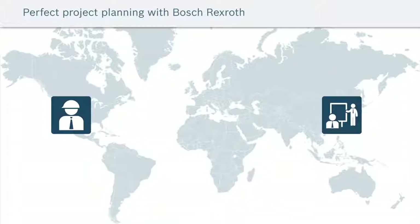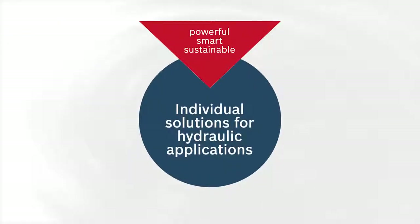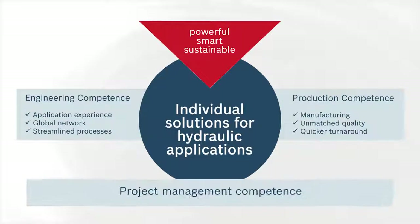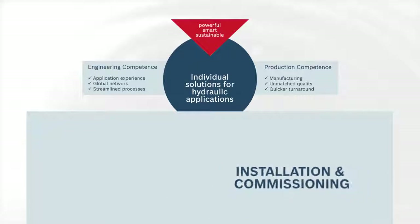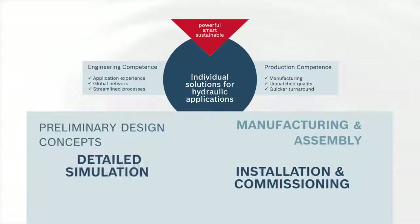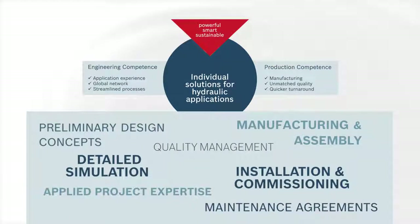After the technical concept is finalized, we utilize our design and production expertise to manufacture the power unit that matches your exact needs, all the while ensuring the highest quality and efficiency standards are met. The successful execution of these phases draws upon the many years of experience Rexroth has in large project management, covering the various phases from design engineering all the way to installation and commissioning.